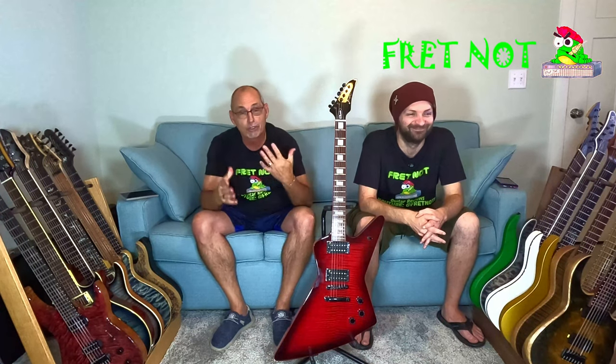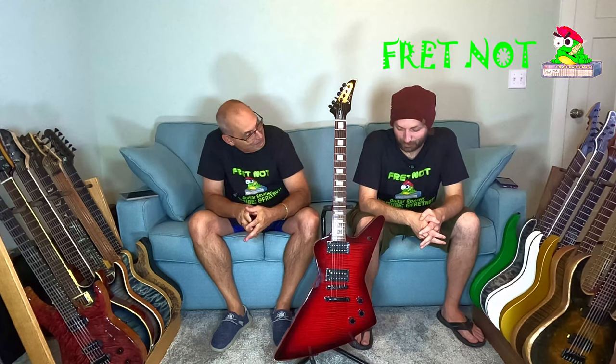It plays way better than what they have it priced at. Before we started this channel, Colton's pet peeve was no Explorers, so our quest is to get as many Explorers as possible and make him play them. If you don't know about this channel, this is our entry-level series - we go out, research, and try to find the best entry-level guitars, the best bang for the buck. We bring them in, do a review, tell you everything about them, and let you hear them in a mix.